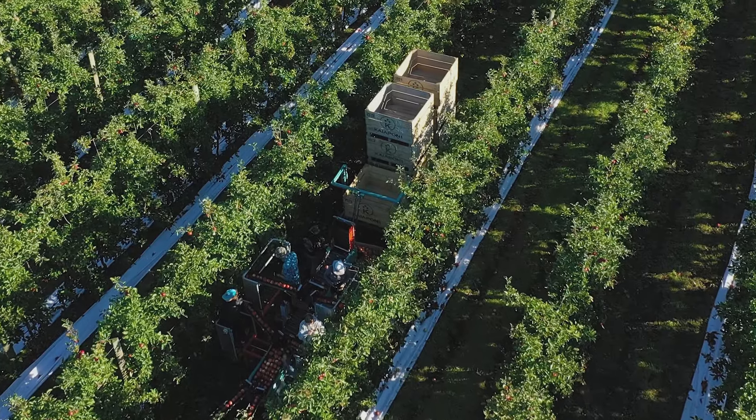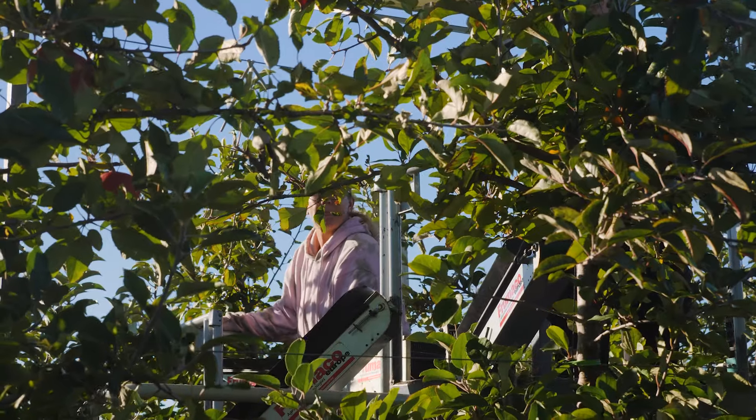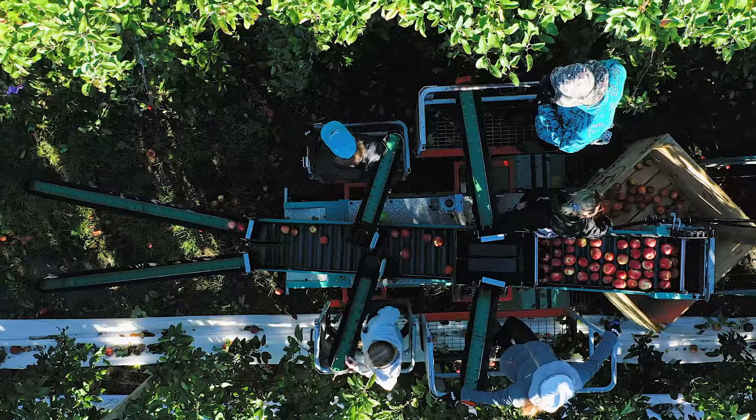We currently own two Technofruit platforms and we hire another one, and we've been running them for the fourth season. The platforms have improved the pack outs for us.